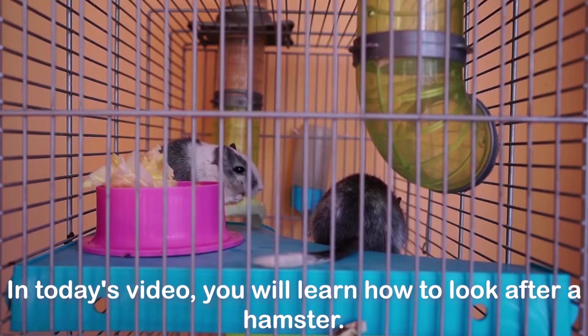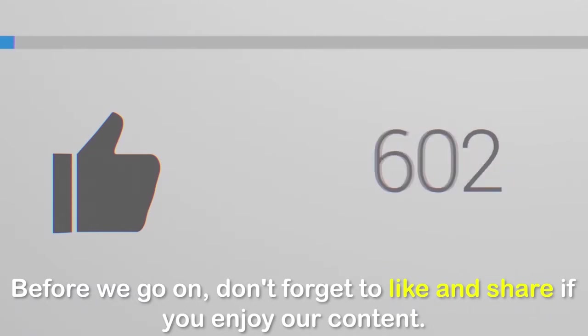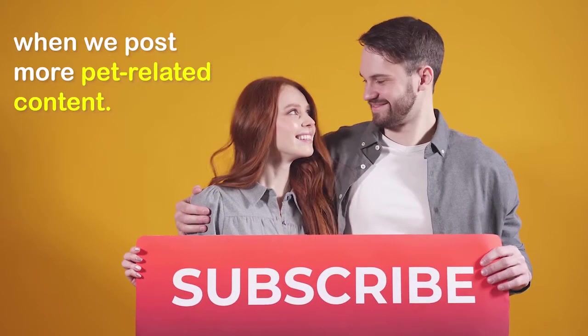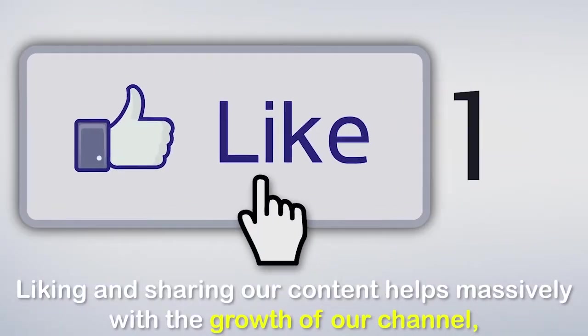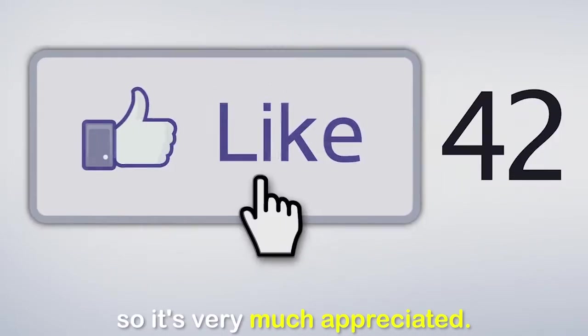In today's video, you will learn how to look after a hamster. Before we go on, don't forget to like and share if you enjoy our content. Please hit the subscribe button to get notified when we post more pet-related content. Liking and sharing our content helps massively with the growth of our channel, so it's very much appreciated.